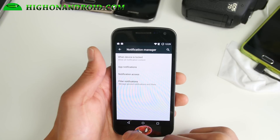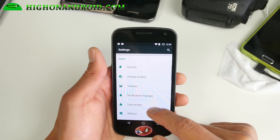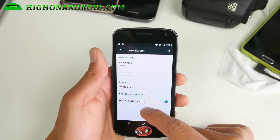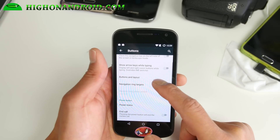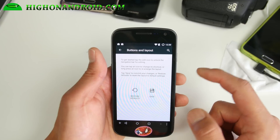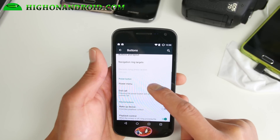Notification manager — you can select individually which apps you want to get notifications from. You can also customize the lock screen with shortcuts and buttons. You can enable left-handed mode, change the buttons, and add an extra button if you want — for example, add a menu button. Now you've got four buttons there.